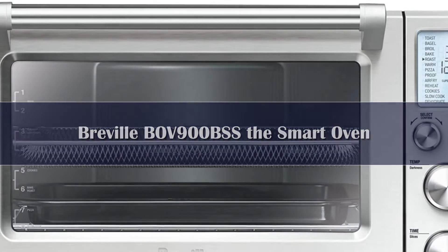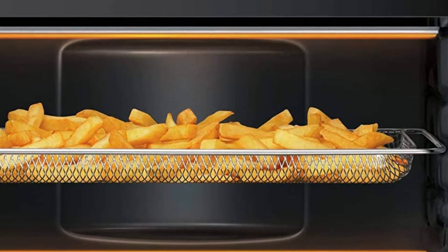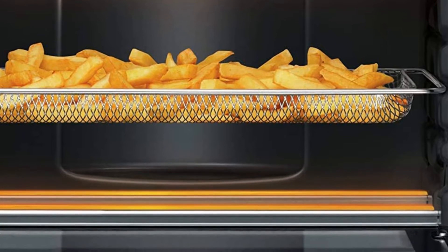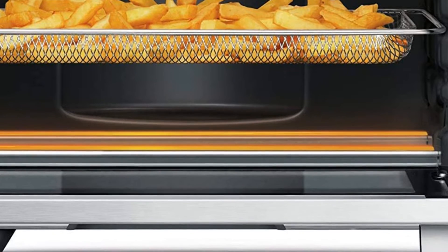It also has presets for toast with 5 browning settings, 4 slices of bread, bagel, broil, bake, roast, warm, pizza, proof, reheat, cookies, slow cook, and dehydrate.